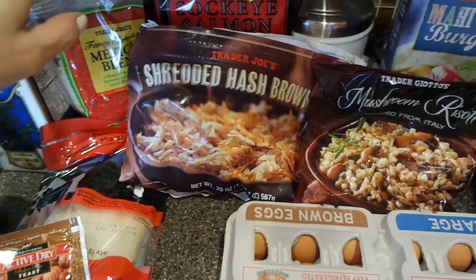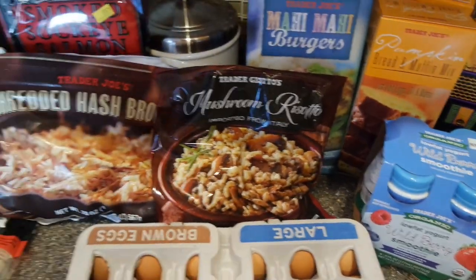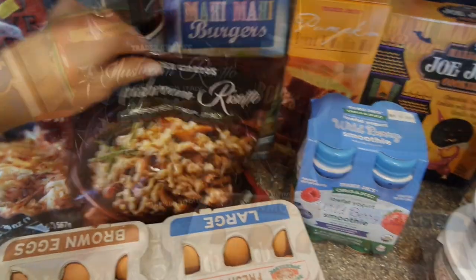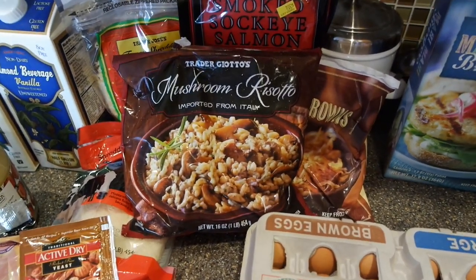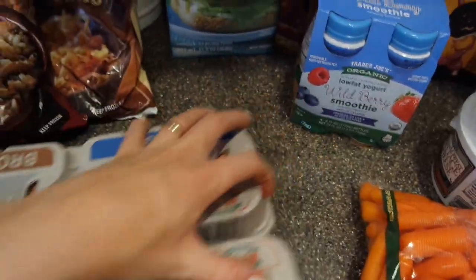I picked up some active dry yeast - I'm going to make some bread. Some smoked salmon. These hash browns were a huge hit - my husband absolutely loved those and they were actually really good. Mushroom risotto, which my mom tried and she also loved, so I'm going to make that again. It's just such a quick and easy lunchtime thing - takes like five minutes - and you can add chicken to it or use it as a side dish.